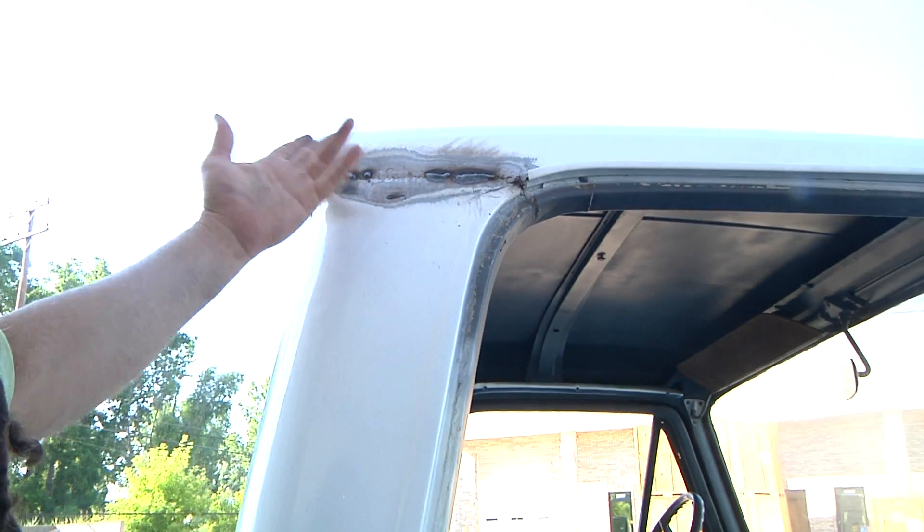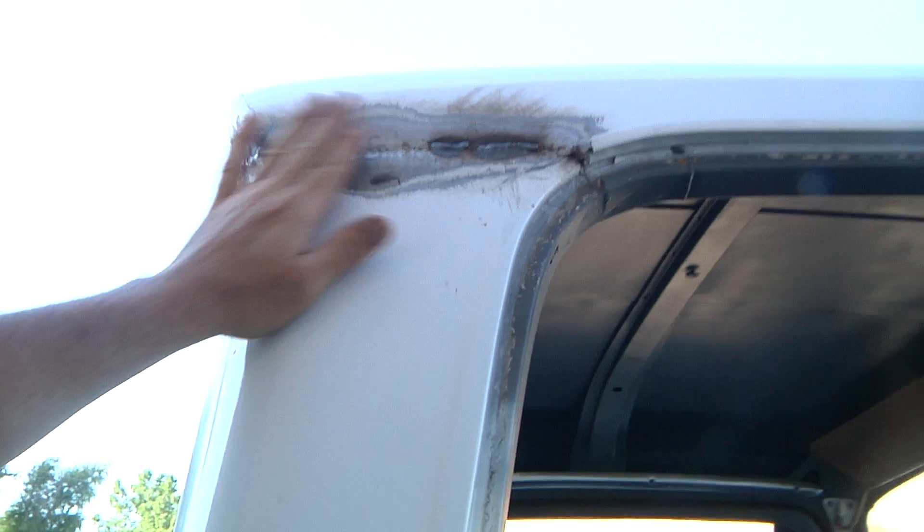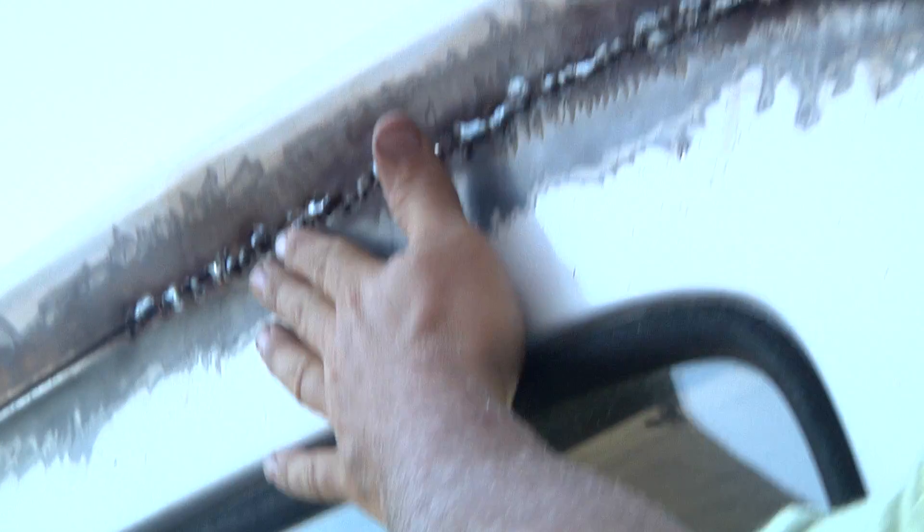Here on top, I guess there was some rust or I don't know — for some reason they shaved here and they did some welding across, but they never finished it. I don't know what led to that, but that's how it is now. It needs to be finished.